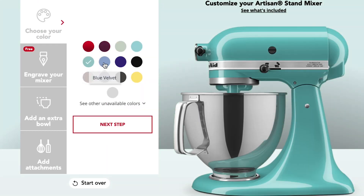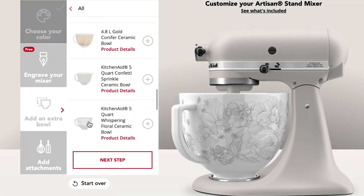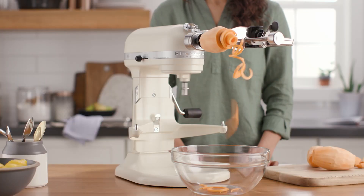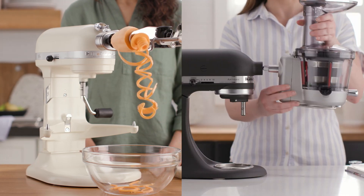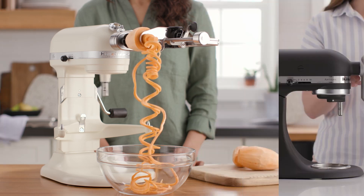For a truly personalized gift, use the customization tool to pick out a stand mixer in their favorite color, pair it with a bowl and attachments, then finish it off with a custom engraving. The spiralizer and slow juicer attachments are just two of many ways attachments can transform a stand mixer into the new culinary center of the kitchen.